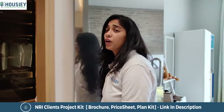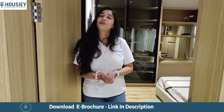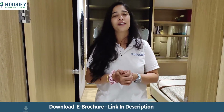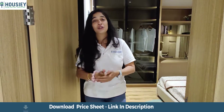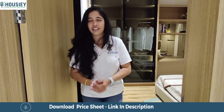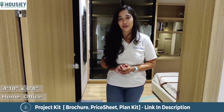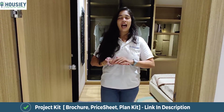Seeing this on Housey.com means you get a virtual tour plus your own dedicated relationship manager who will take you through site visits as per your schedule. You can visit properties at your convenience, and we also tell you the pros and cons of every amenity and every property we show you — all of this absolutely free, no brokerage.